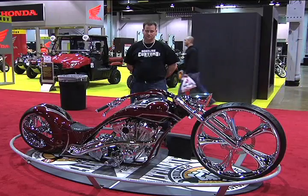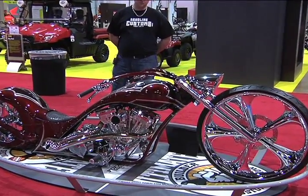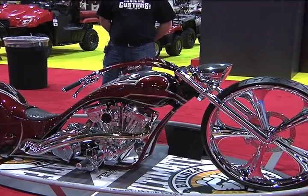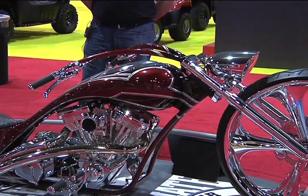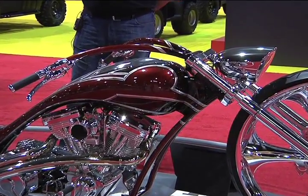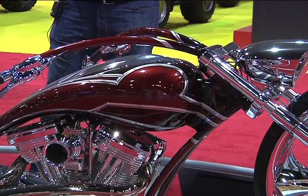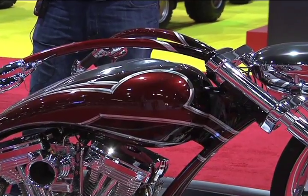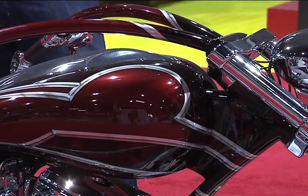What was your approach on paint? On the paint, we just tried to keep it as clean as possible. We looked for a nice deep color to go with the chrome and make the chrome pop and show off a little bit more. And for the airbrush work, got to thank Money for Money Shot Designs on that — they did outstanding work on the airbrush.